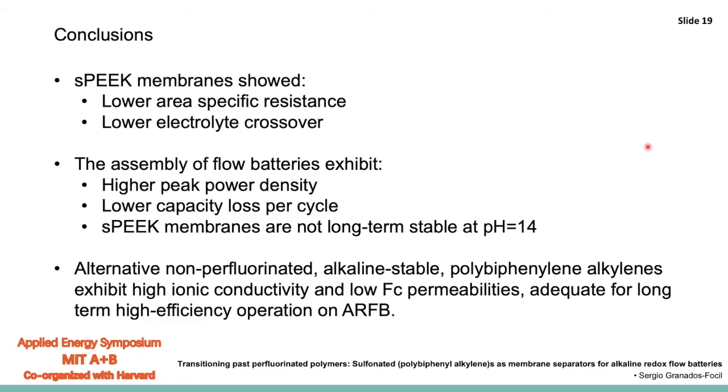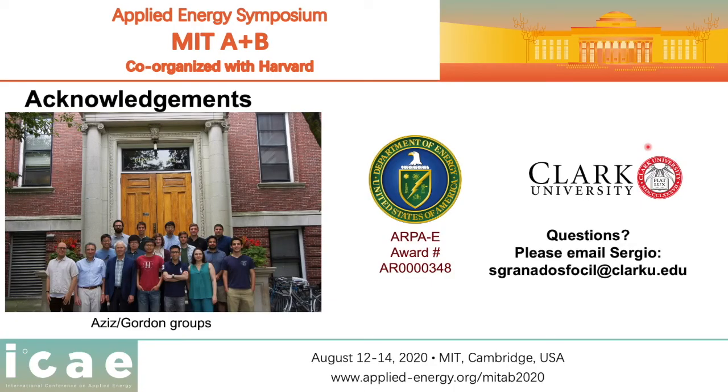To conclude: the SPEEK membrane showed lower area specific resistance, lower electrolyte crossover, higher peak power density, and lower capacity loss per cycle — however, the membranes are not long-term stable at pH 14. The good news is there are alternative molecules that are non-perfluorinated and do not exhibit the same degradation under alkaline conditions, and the plan is to further expand efforts in that direction. I would like to acknowledge the Aziz and Gordon groups for their help with this work, ARPA-E, and Clark University for funding. Please feel free to email me if you have any further questions — thank you.